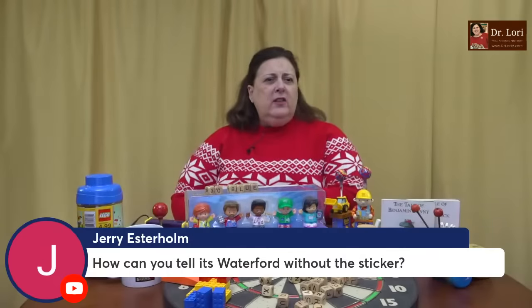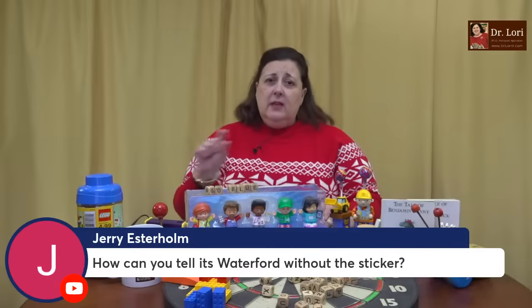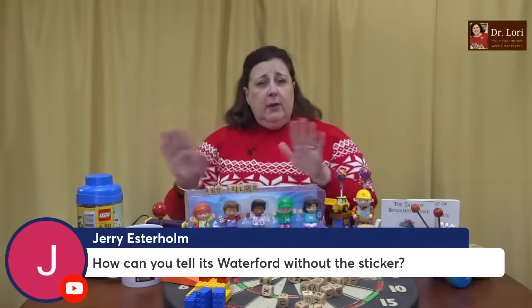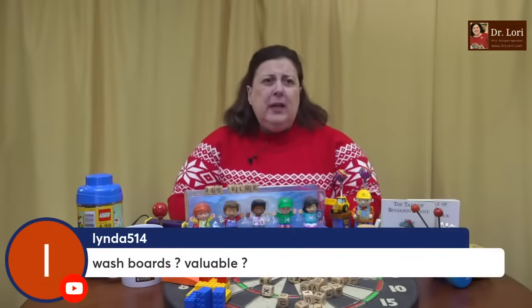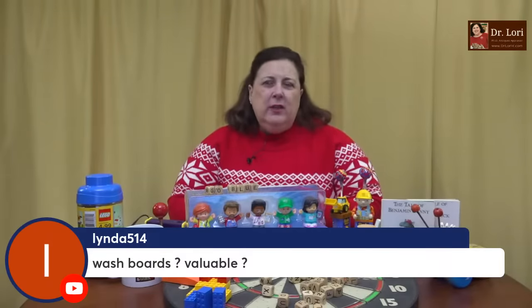How can you tell it's Waterford without the sticker? Waterford is marked usually with a white mark at the bottom of any piece of Waterford crystal and it says the word Waterford. Unless that marking has worn away over time, you can always find Waterford. The other way to find Waterford — and I taught you this in a video — is individual patterns. You've got to be able to recognize the pattern, the design, the decoration. Washboards — people like washboards, but I haven't seen a washboard that goes for more than maybe a hundred bucks. Sometimes when you have the company name on the washboard, you can get a little bit more.